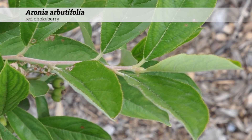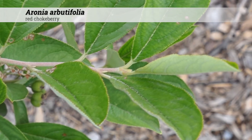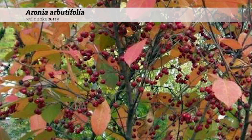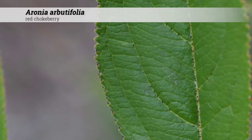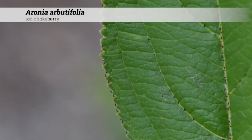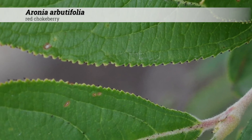The tomentose underside of the leaf can be used to distinguish Aronia arbutifolia from the related Aronia melanocarpa. Fall color is red or purple. The margins also have black-tipped teeth and glands along the mid-rib underside.